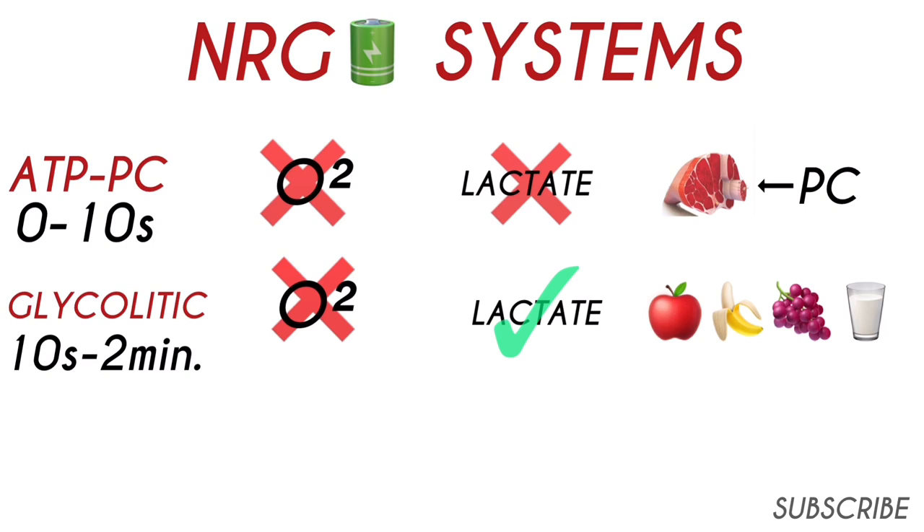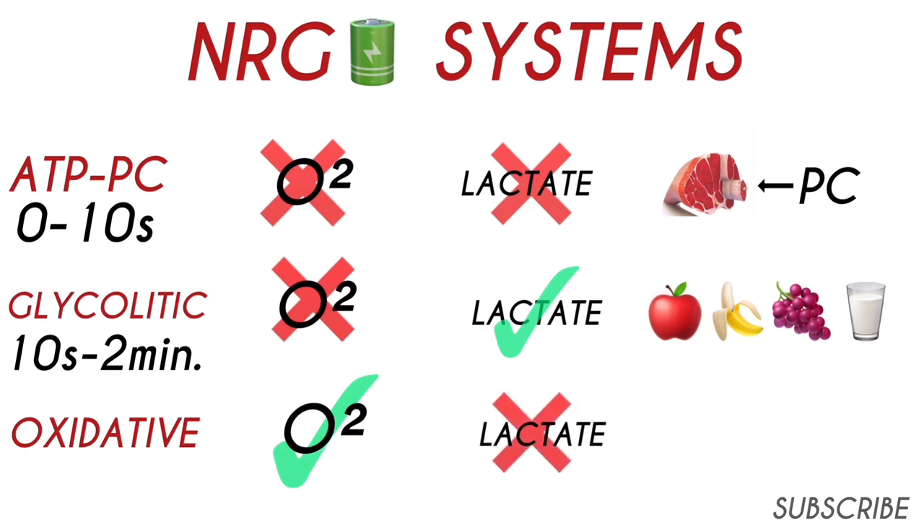The third system is called the oxidative system. It does require oxygen to function, but it does not produce lactate. It gets its fuel from complex carbohydrates and fats and will last indefinitely as long as the body has enough fuel.